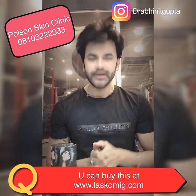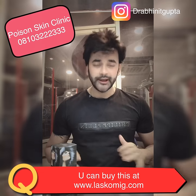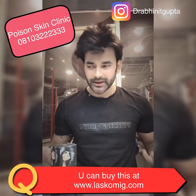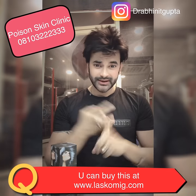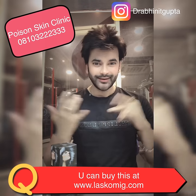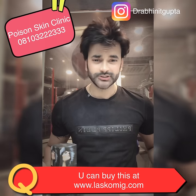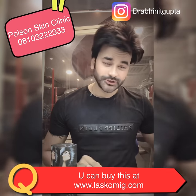If you want to buy it, one more thing — there is no COD available at letsgomake.com. So you will have to purchase it online. You can buy it via Net Banking, Paytm, Google Pay, or Debit Card.